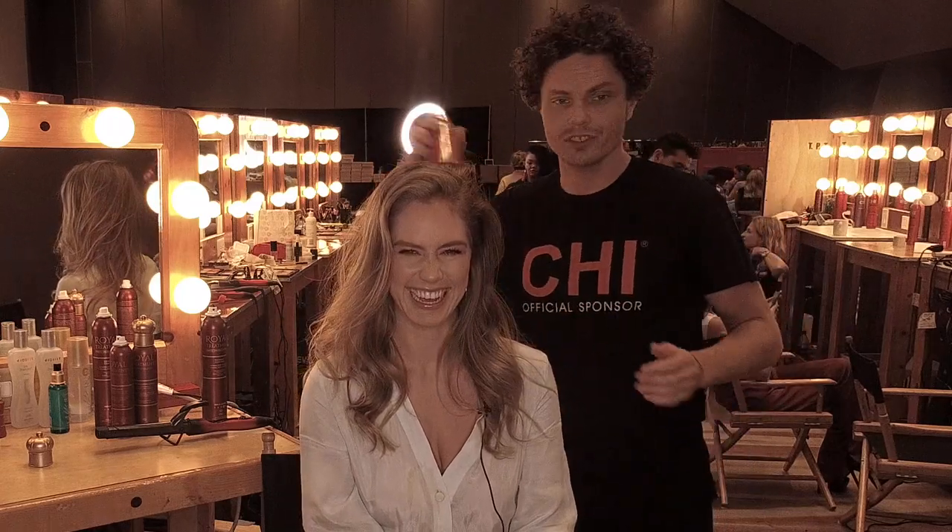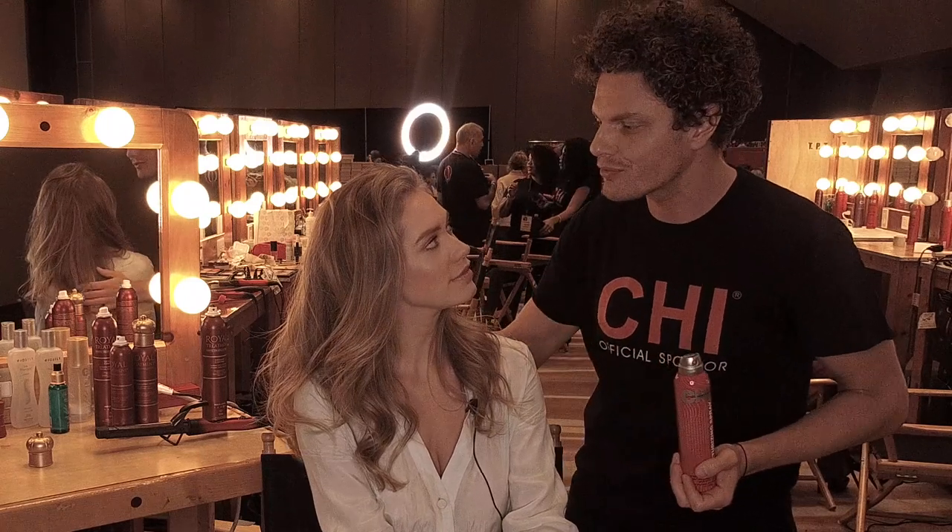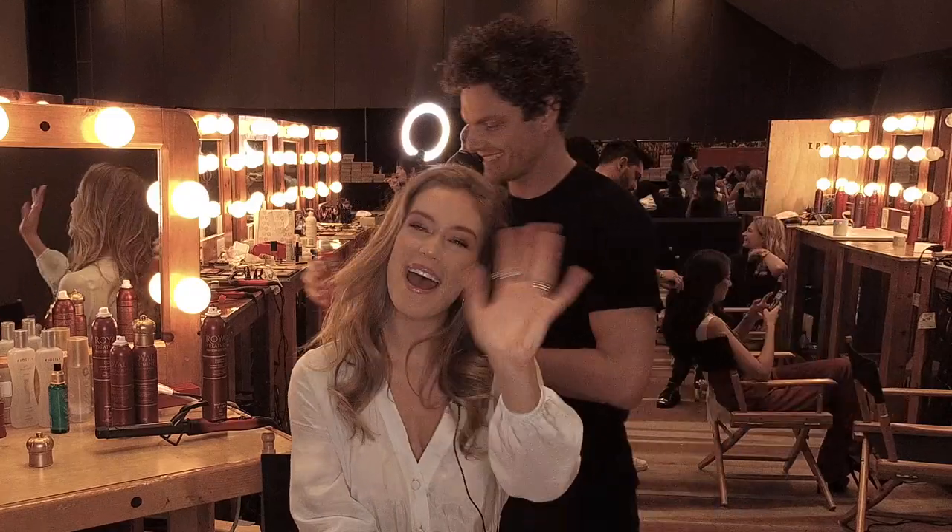Nice. And of course, it works best when you have a beautiful model. Thank you. Bye bye.